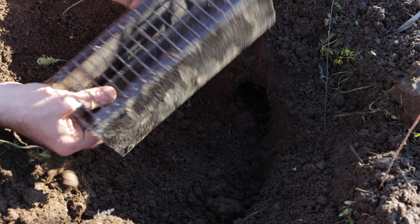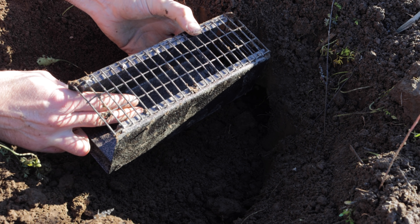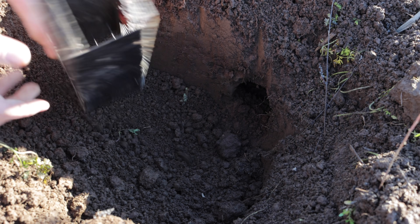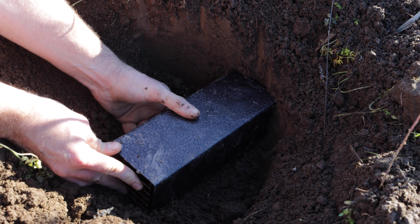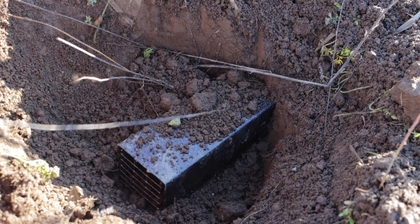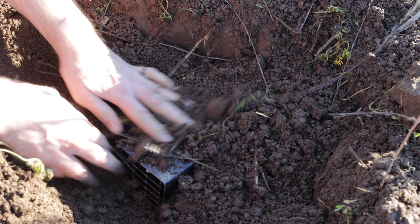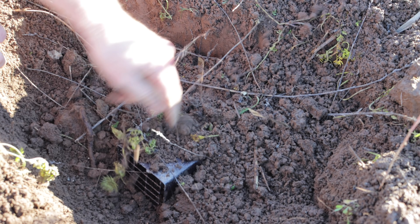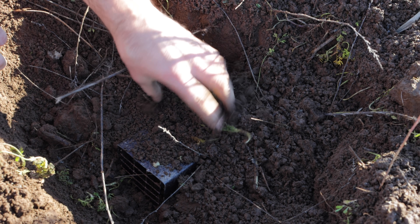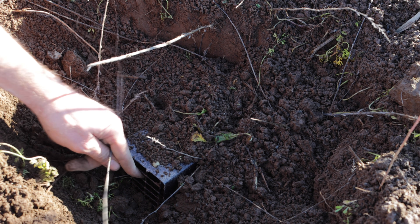We'll go ahead and set the trap. You can make this more of a hair trigger by pushing that screen back just a little. We'll line up the opening with the door so there's a smooth transition, and then I'm going to backfill the trap. That way the gopher will crawl down its tunnel, see that light, push dirt towards the back screen, and when it's inside the trap it will get caught. We'll make sure to come back and check on this often.